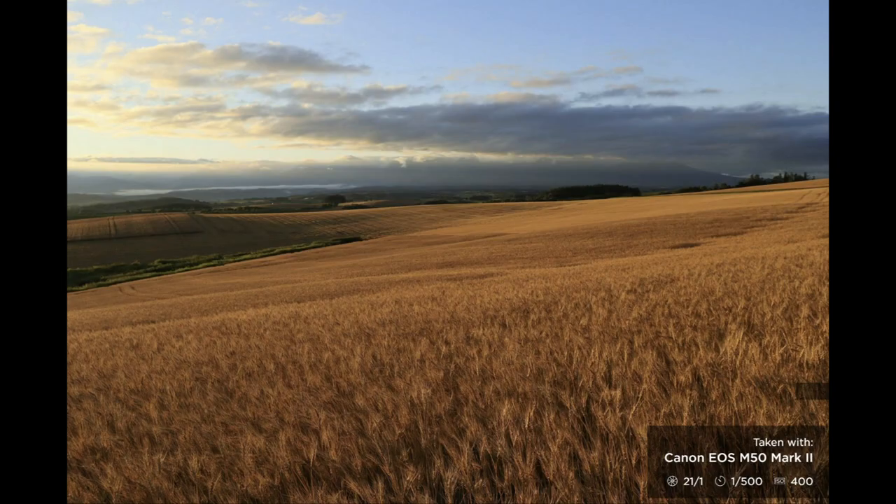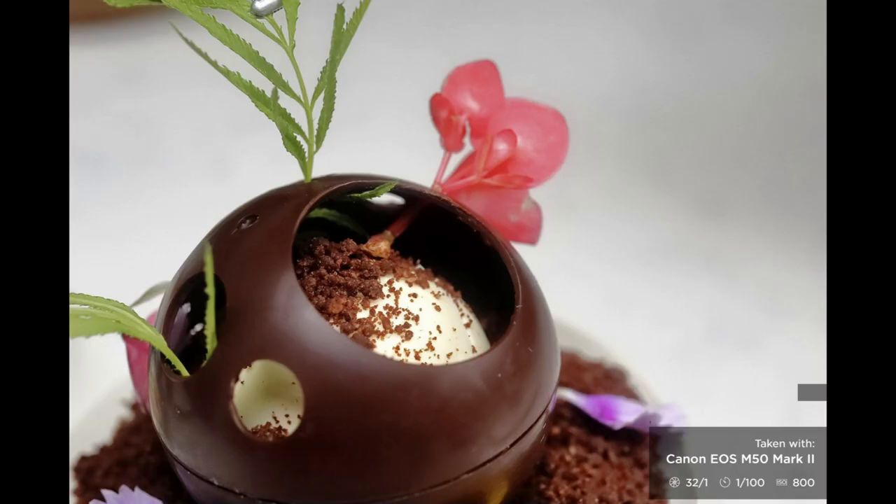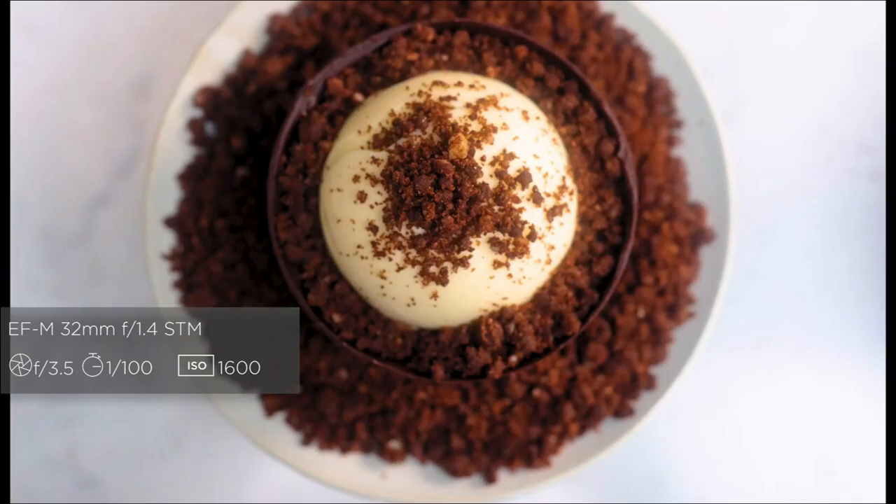You can see from the photos here that the Canon M50 Mark II is a superb photography camera as well as having a whole plethora of different video options. You've got beautiful, vibrant images captured by this little camera.